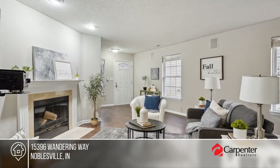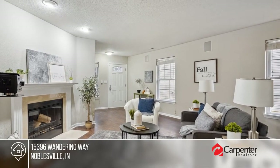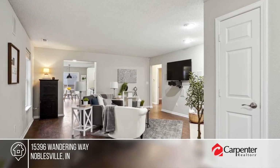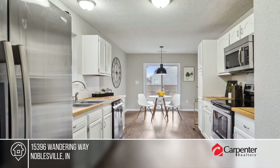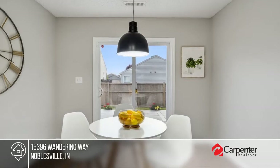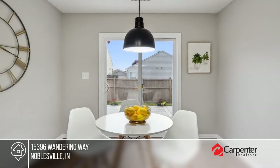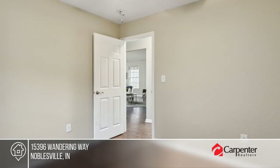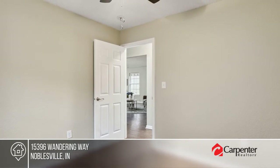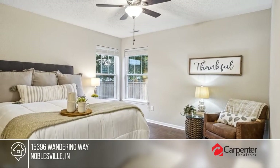This updated home is move-in ready. You'll love the surround sound in the great room. All appliances are included, plus a water softener. Enjoy fresh paint throughout, three bedrooms, two bathrooms with new vanities, and a fenced backyard. Live within walking distance from Ruoff Music Center, plus enjoy the community park, pool, and clubhouse. Buy your dream home today by calling Rachel Mappes.